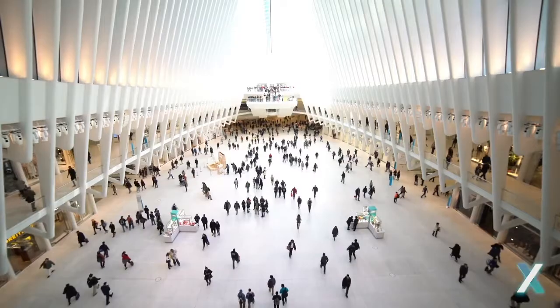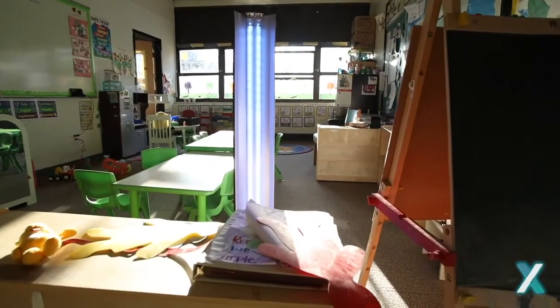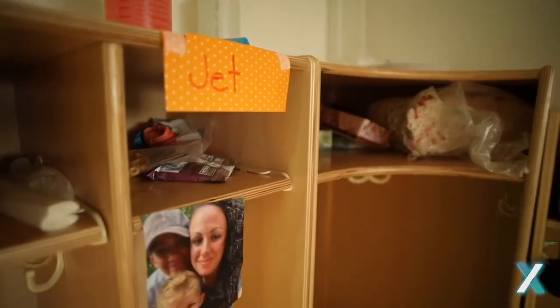Not just for ourselves, but for our community, our parents, and our kids. And we're here to help. LuxUVC is bringing medical-grade ultraviolet light-disinfecting technology to the places that need it most.